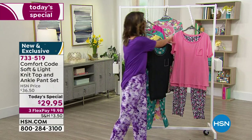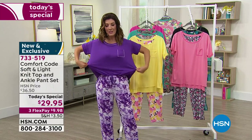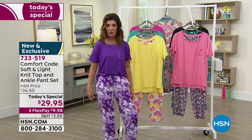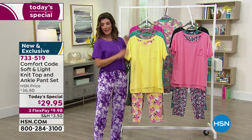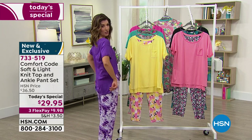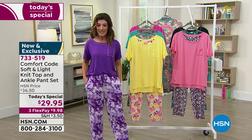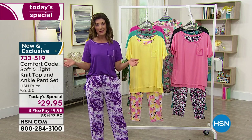With sizes small through 3X, it has a nice relaxed fit. I'm wearing the small — it doesn't cling, doesn't feel constricting. With the spandex, you get great stretch and comfort. The top is 27 inches on the center back length — nice and long, full coverage. The inseam on the cropped pant hits about the ankle, about 27.5 inches. You've got pockets and drawstrings — cute little details.